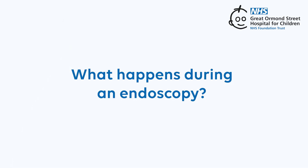What happens during an endoscopy? An endoscope is passed into your mouth to look at the lining of your guts and take samples of tissues called biopsies. These are sent to the laboratory to be looked at under a microscope.